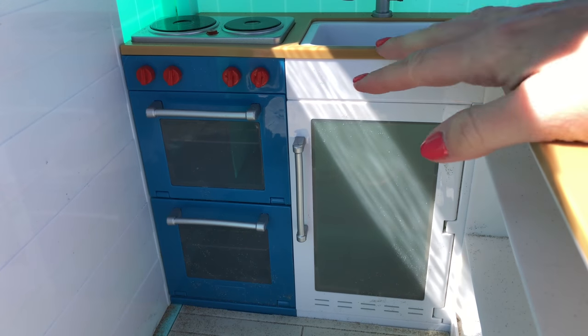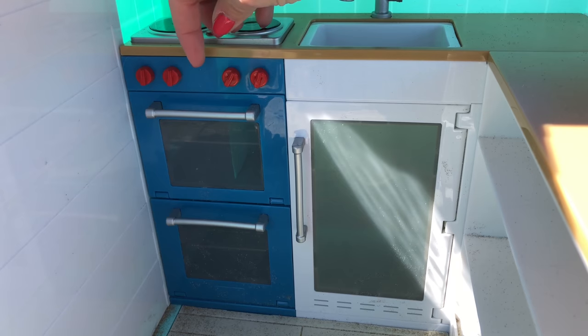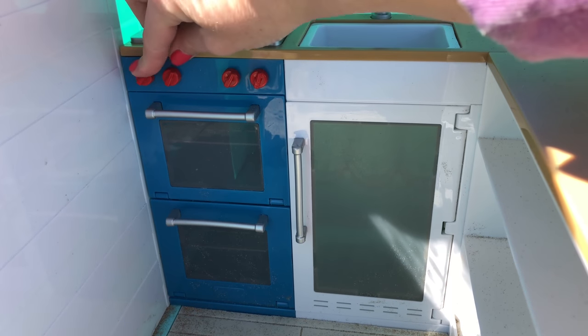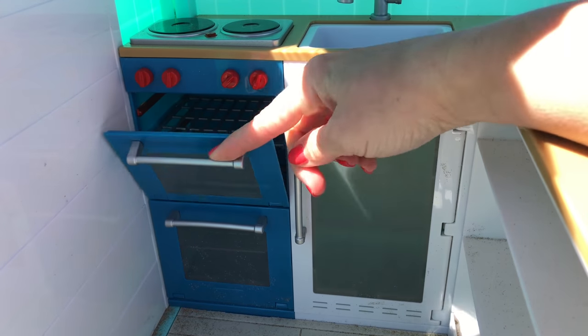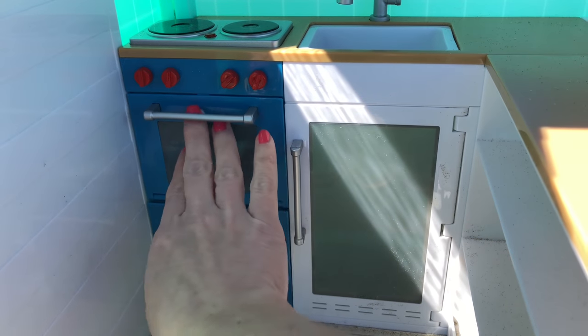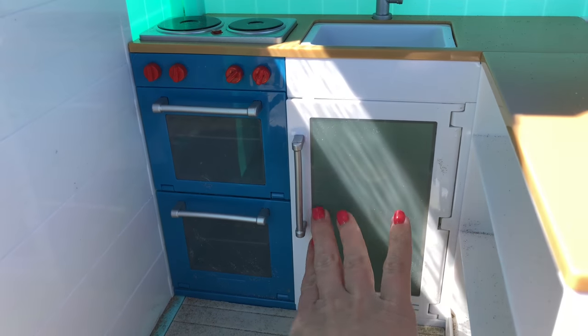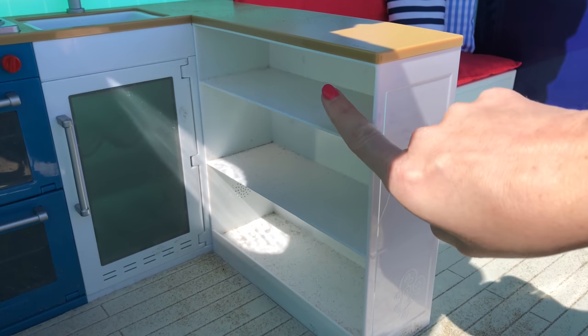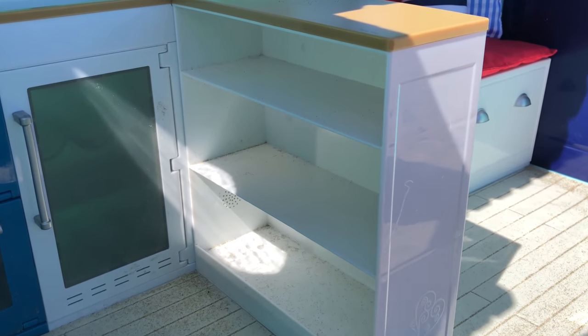Under the stove is a double stacked oven, and these knobs on the front do turn and make sound also. Underneath the sink is a full size fridge. Underneath the counter is a lot of storage space — I only wish they would have added pull out drawers on the top shelf for the utensils.